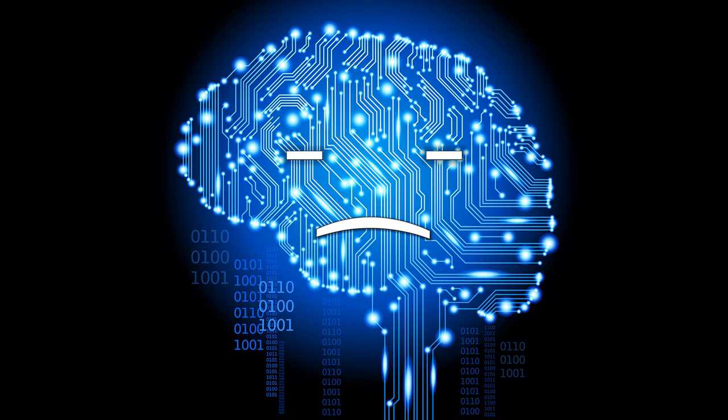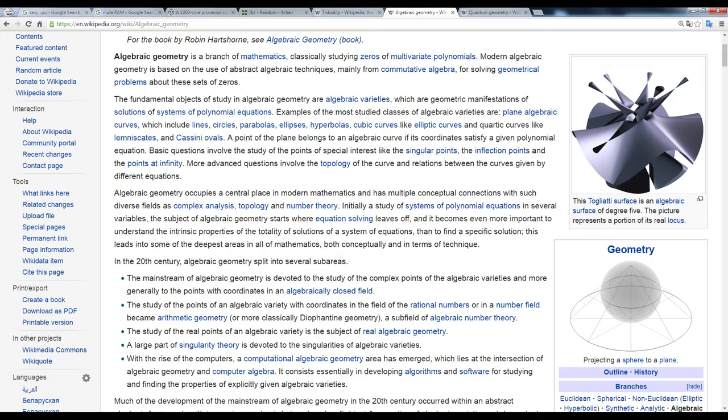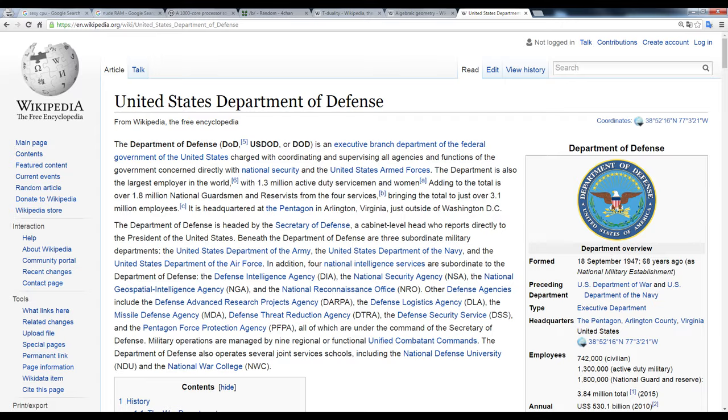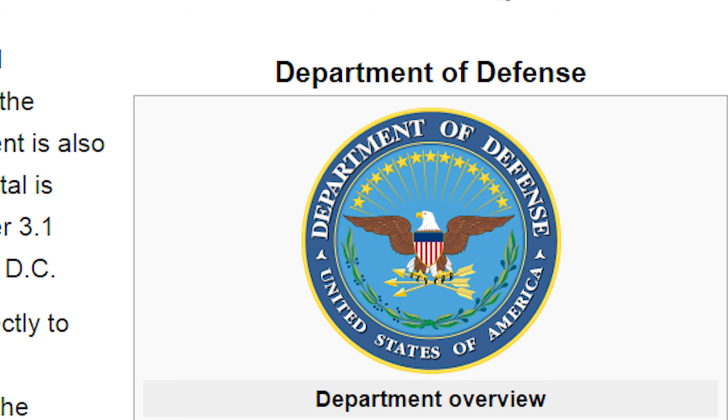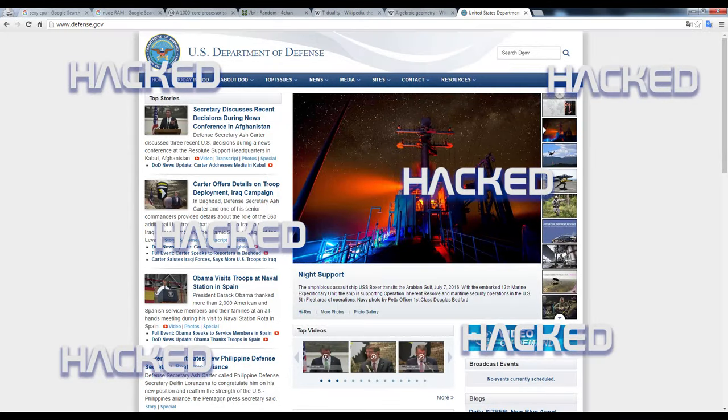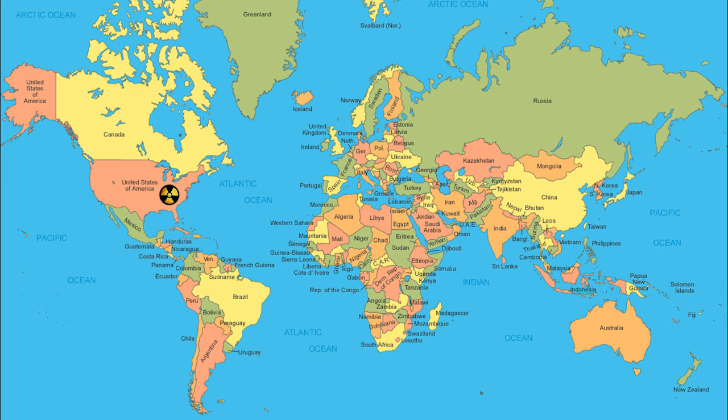What a boring day. Nothing interesting to do. Well, that was easy. Nuclear launch detected.